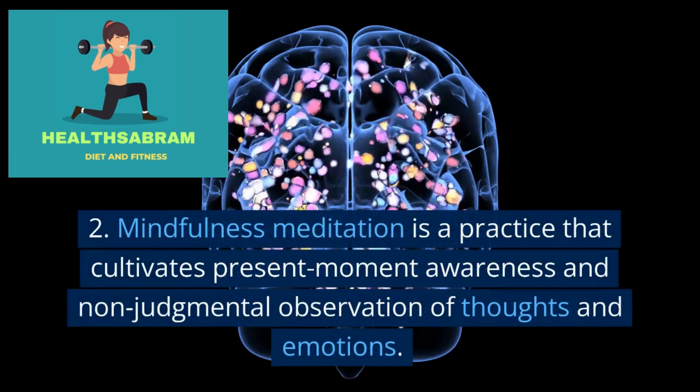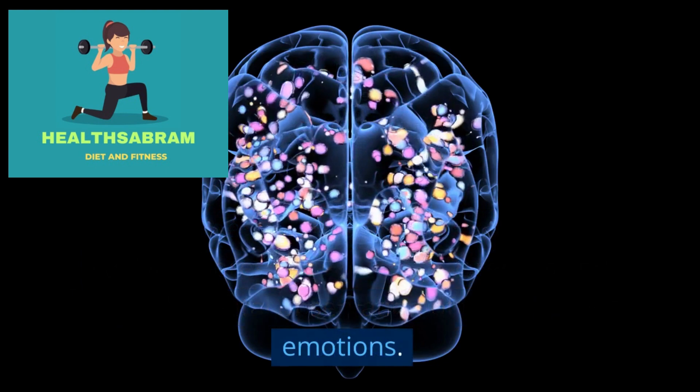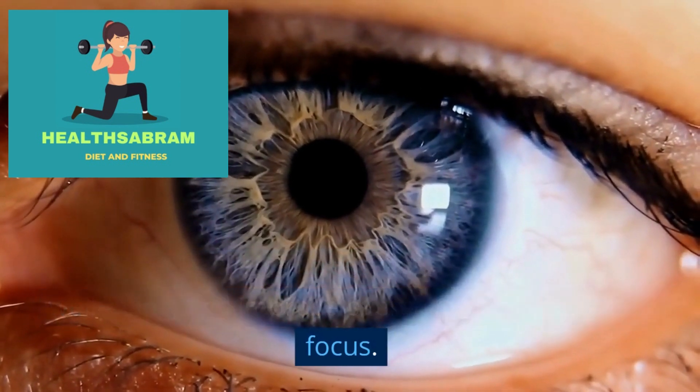Mindfulness meditation is a practice that cultivates present moment awareness and non-judgmental observation of thoughts and emotions. It helps reduce stress, enhance emotional well-being, and improve overall mental clarity and focus.